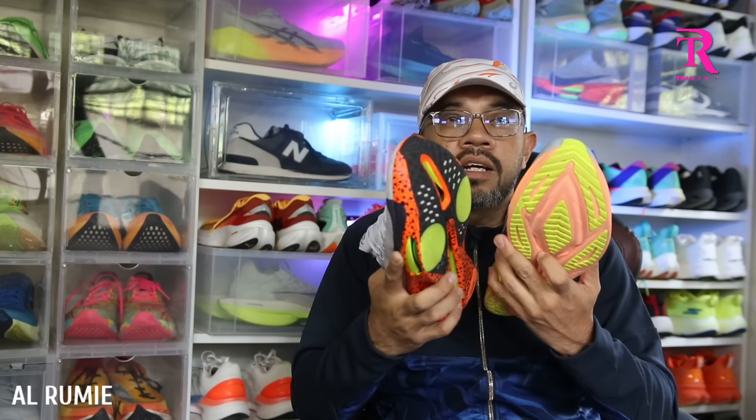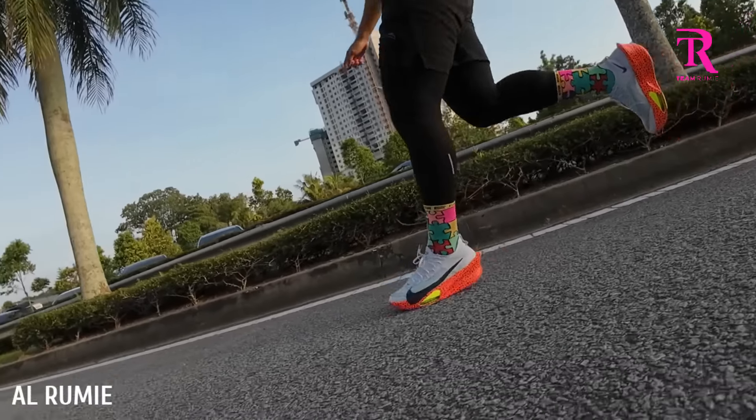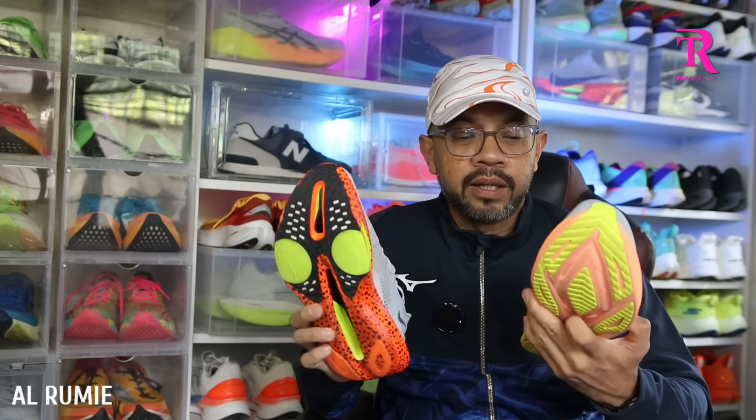Dari segi firm, Alphafly sedikit firm tapi dari segi plush, Super Blast sedikit plush. Dari segi stiffness lebih kurang sama. Tapi yang paling penentu adalah energy return — confirm Alphafly energy return dia paling padu. Saya dah try macam-macam super shoe, saya rasa ini energy return dia paling sesuai. Tak ada terlalu keras sangat, terlalu firm sangat — dia sedap je bila anda berlari. Energy return masuk dia bila anda beri tekanan, tenaga yang dikembalikan lebih tinggi dan lebih cepat. So kalau energy return, Alphafly confirm 10. Super Blast ni not bad tapi dia ada carbon plate dan airpod teknologi dia.